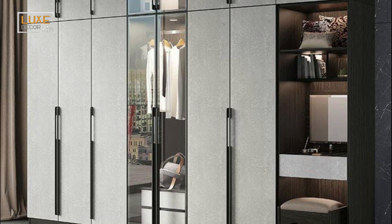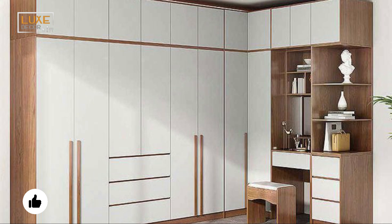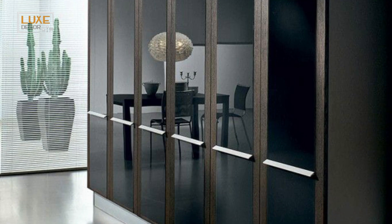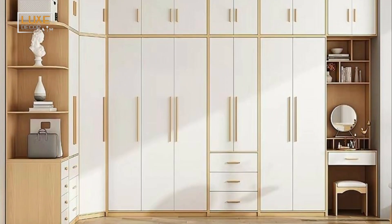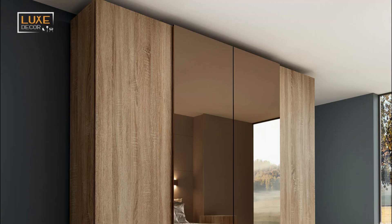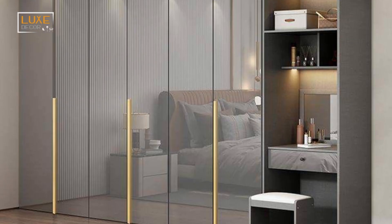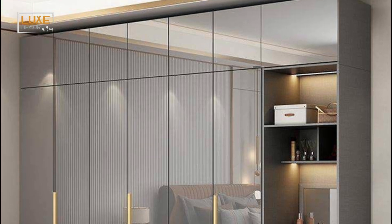There are many other modern bedroom cupboard designs to choose from. Glass doors can create a contemporary look while still letting the light shine through. The glass doors will give you complete access to the contents without blocking the view. These designs are also less expensive than traditional wardrobes and they are easy to install. You can even combine sliding doors with glass panels to create a glass wardrobe that works in a contemporary bedroom.